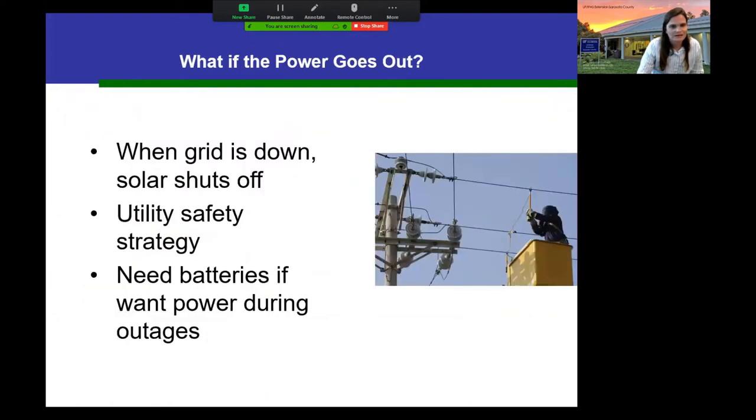A common question: will you have power when your neighbors don't during an outage? The answer is no, unless you have batteries. When the grid is down, solar systems are required to shut off — that's for the safety of utility workers restoring power. If you want power during a storm or blackout, you need batteries that allow the solar system to feed them instead of the grid.